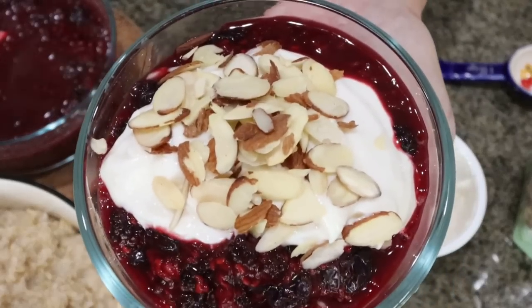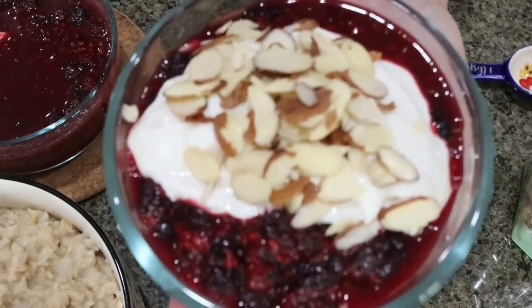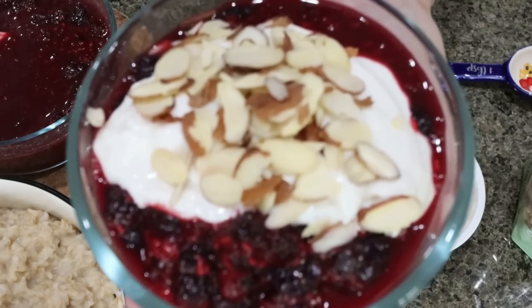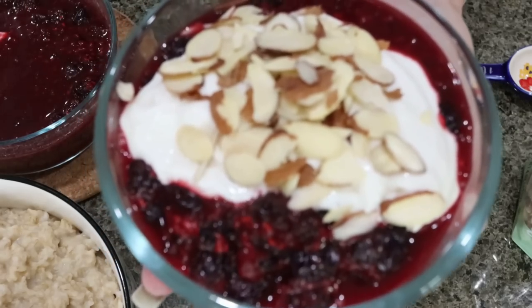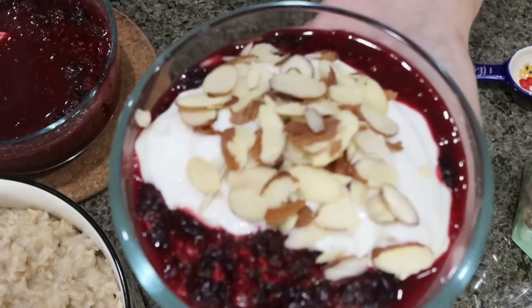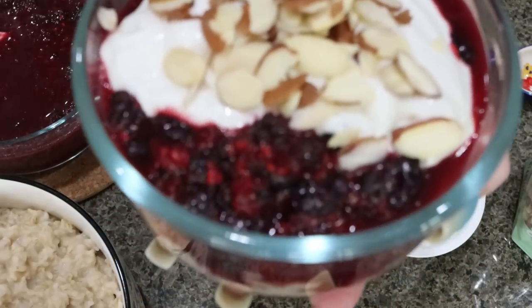You could also top this with some chia seeds or flax seeds, a little bit of extra cinnamon. This looks absolutely delicious. You can eat this either warm or cold — make them up ahead of time, throw them in your fridge, and by the next morning you'll basically have overnight oats, or you can eat it hot right from cooking. I'll go ahead and put points, calories, and macros on the screen for you.